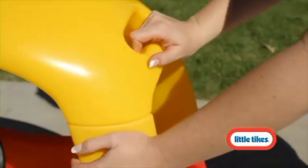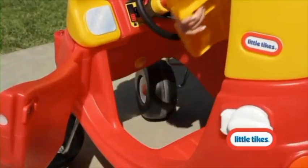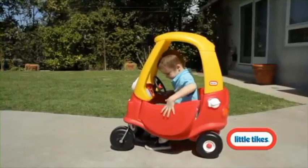The Cozy Coop makes it easy to go on strolls with a little one. Then, when your toddler is ready, just remove the floorboard and your growing toddler's in control.